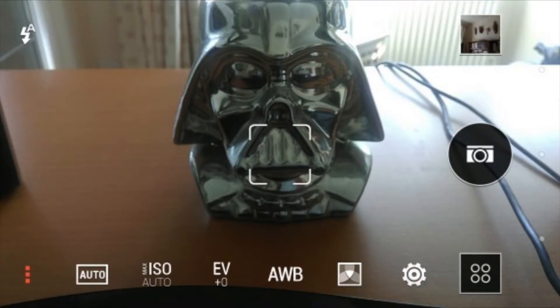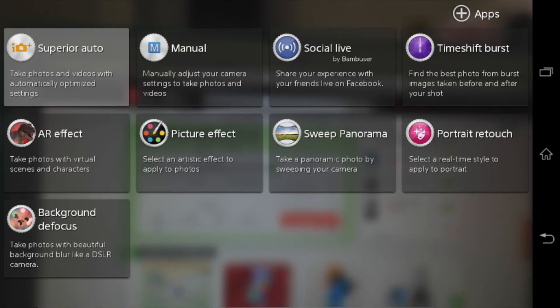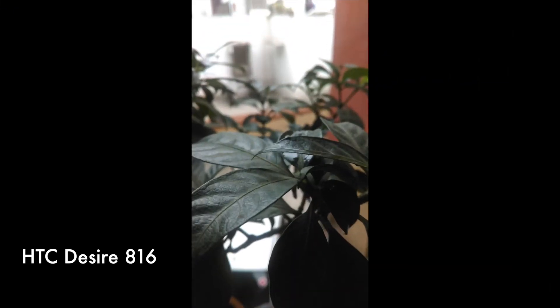We really like the viewfinder of the Desire 816. It's clean and minimalistic with fewer options. However, the Sony Xperia T2 Ultra has the awesome viewfinder that we love in the higher-end Xperia devices like the Z2, which is a good thing with its superior auto mode that selects the best settings. All of the following pictures were clicked in auto mode for a fair comparison.